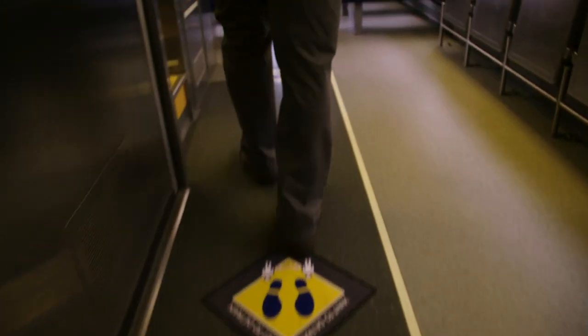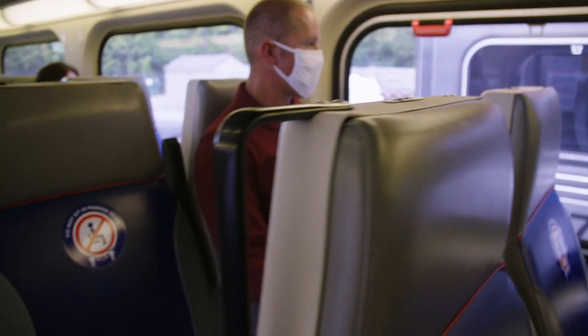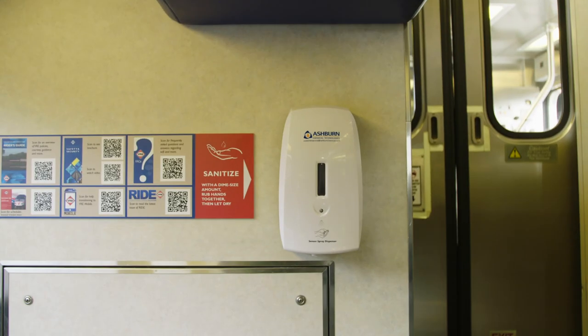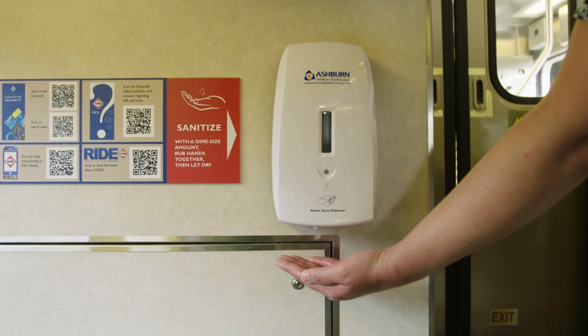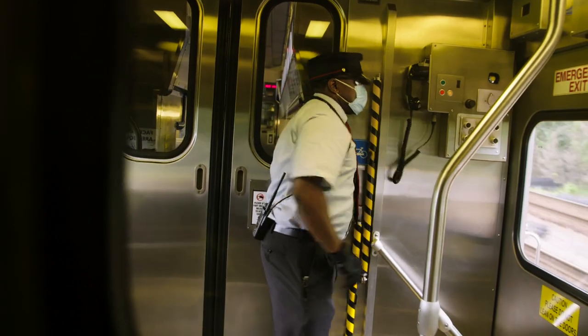Riders board to find railcar interiors clearly labeled, showing where to sit and stand while on board. The literature holders have been removed and replaced with hand sanitizer dispensers. Conductors maintain social distancing while continuing to ensure safe train operations.